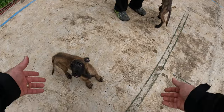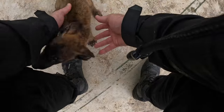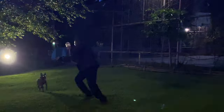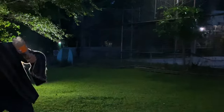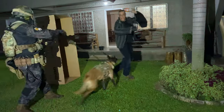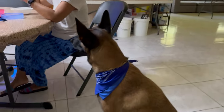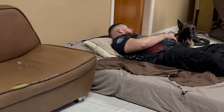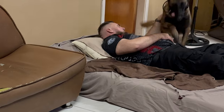This topic has been gaining a lot of interest with the uncertainty of the times we live in, and many are considering investing in a personal protection canine. A well-trained protection dog is not just a deterrent for potential threats, but also a loyal companion and part of your family. They are trained to respond to situations that we, as humans, might not even be aware of, providing an extra layer of security for you and your loved ones.